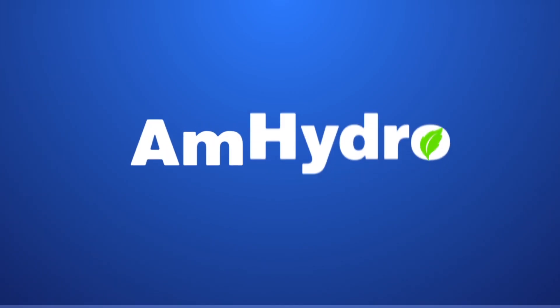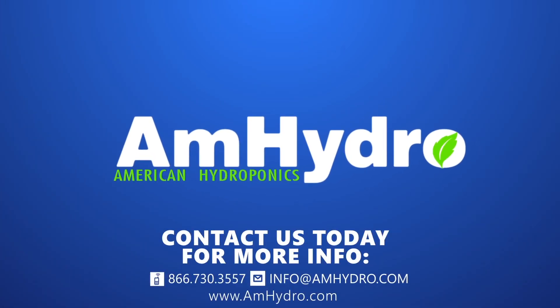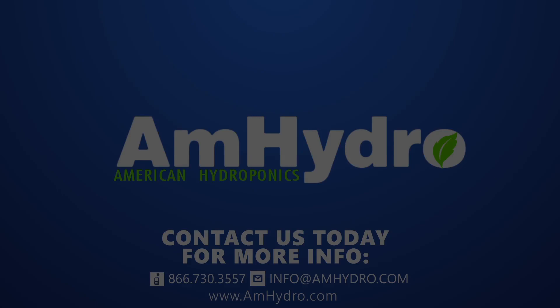Give us a call and find out more about saving water and growing smarter with hydroponics. Call American Hydroponics toll-free at 866-730-3557, or email info@amhydro.com. Thank you.